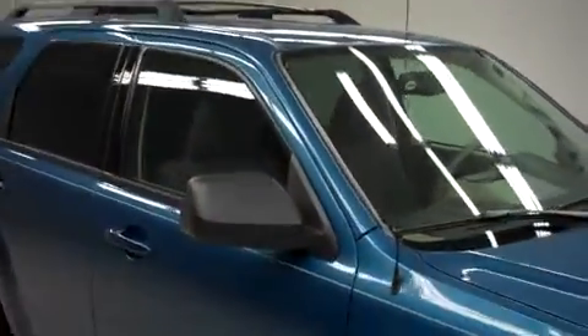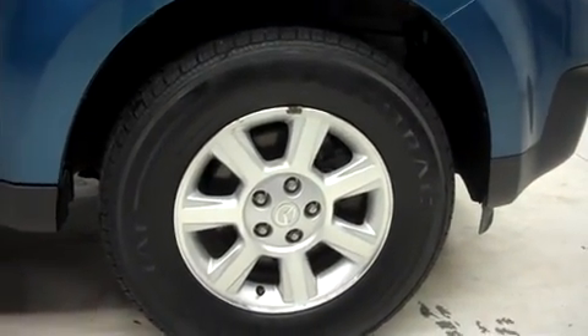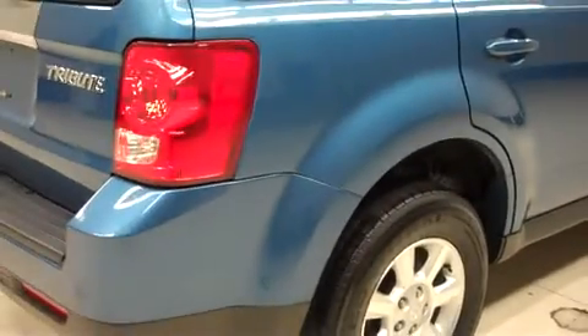This Mazda has factory fog lights, a roof rack, and powered mirrors. It's with the factory alloy wheels riding on Continental ContaTrac tires, and it has the same Continental tires in the back.